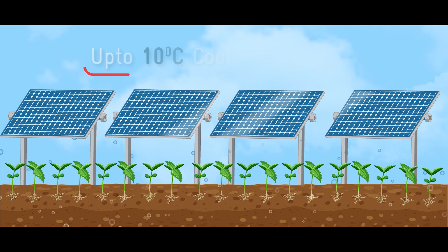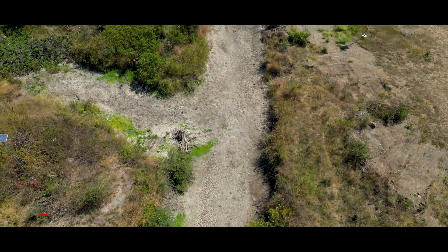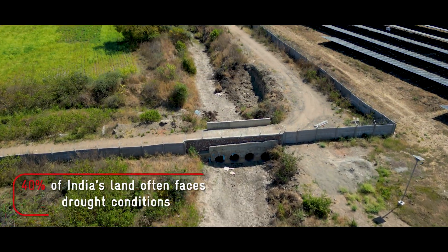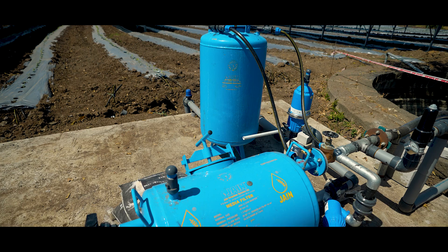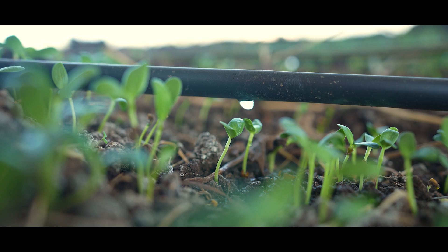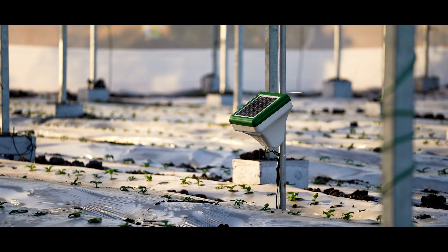Separately, the cooling of the panels due to evapotranspiration is expected to increase panel efficiency during the dry months. In a water-stressed region, it was imperative to have an efficient irrigation strategy. Water is being pumped from a well via a solar pump that connects to a drip irrigation network, triggered based on soil moisture sensors installed in each crop section.